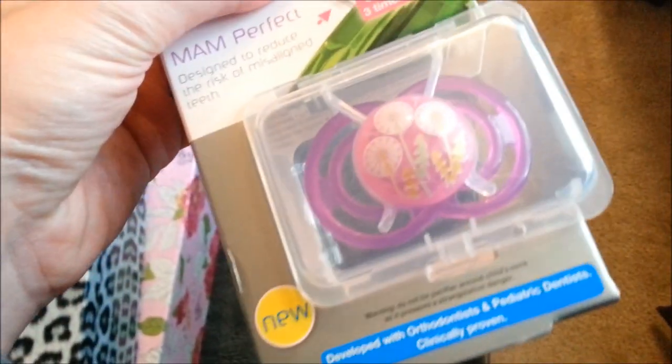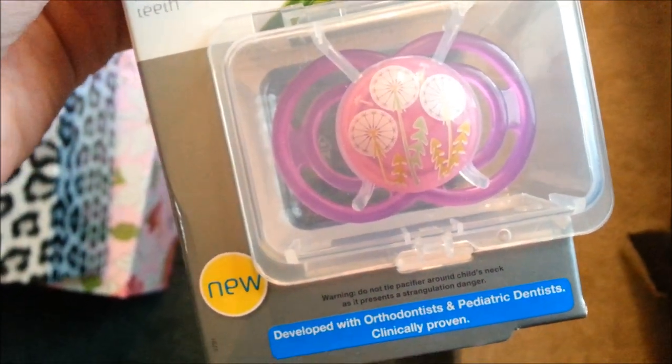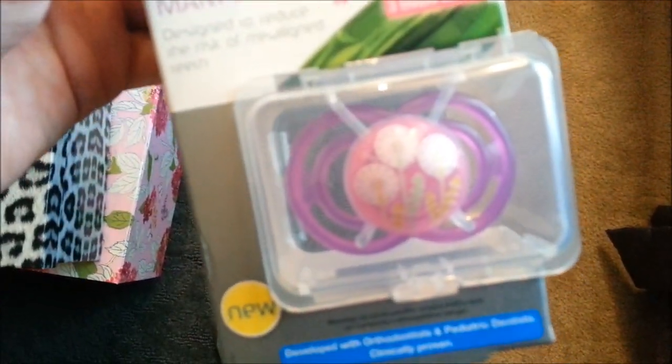So that's the haul and change. And here's a really cool pacifier. It's like dandelions and I don't know if those are supposed to be trees or like leaves, but it's one of the MAM Perfects — they're really expensive, but it's so cute.